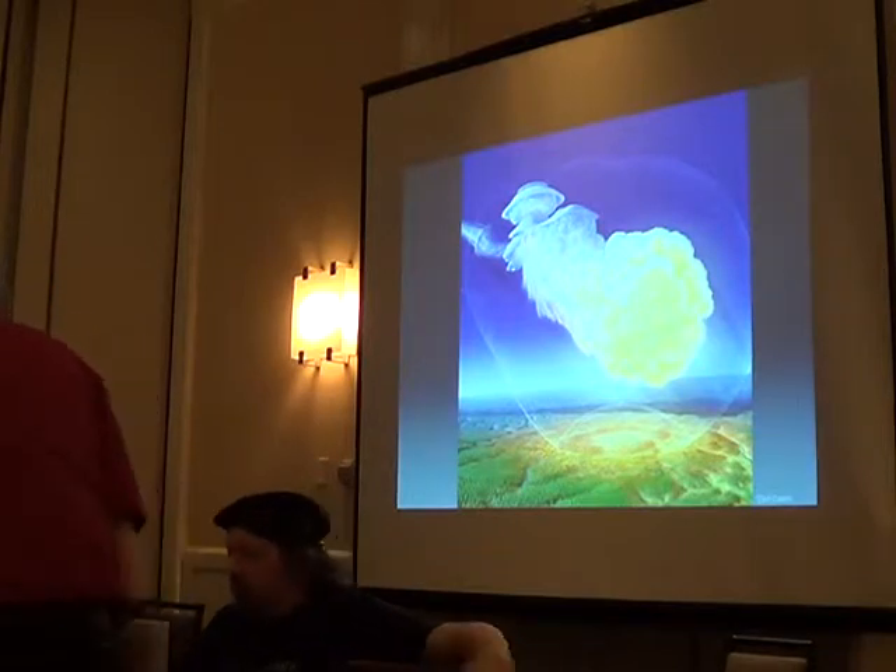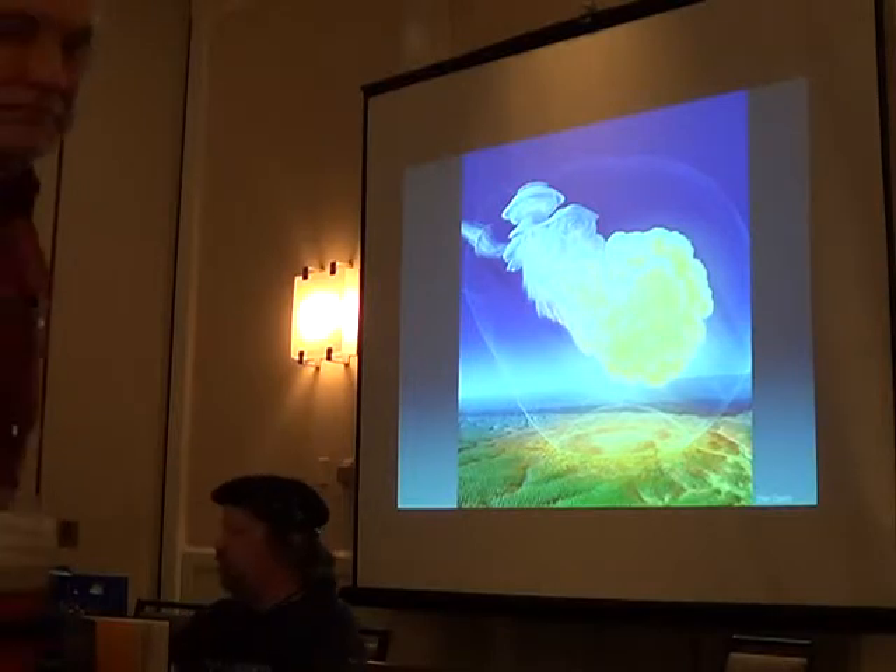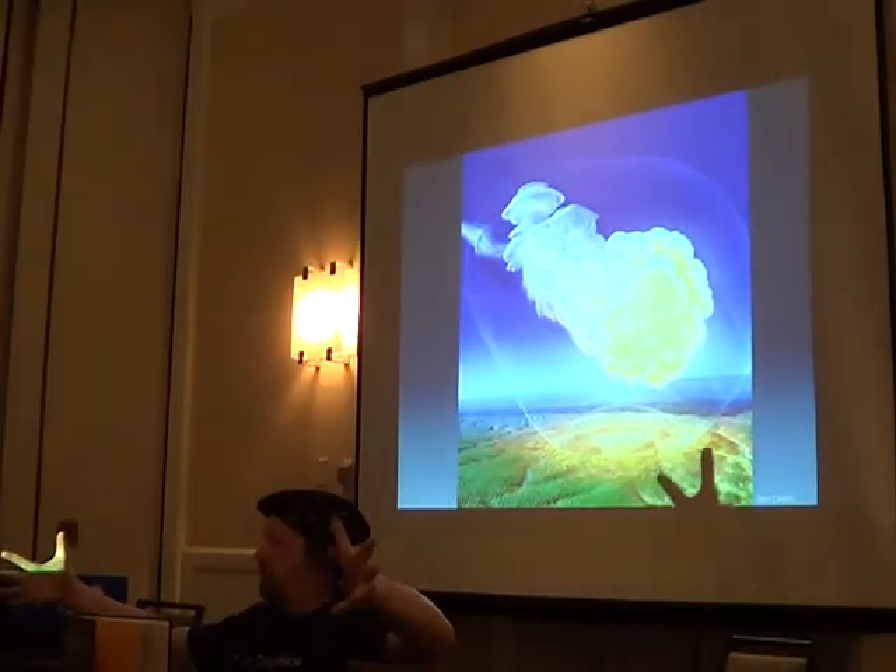The shockwave at the very bottom is reflecting and moving across the surface — hitting the ground and reflecting, expanding outward.